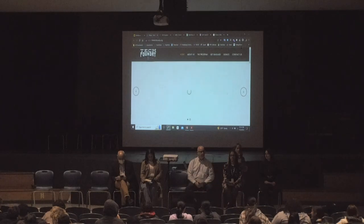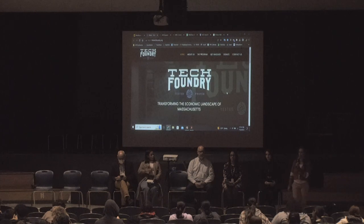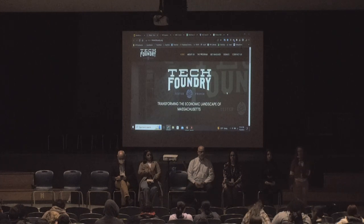Tech Foundry is a really great training program in Springfield that's completely free to get you right into a career in IT, which are really growing, high-paying careers.